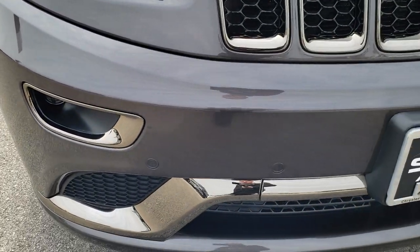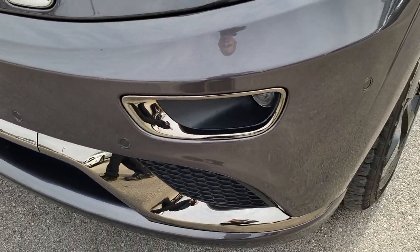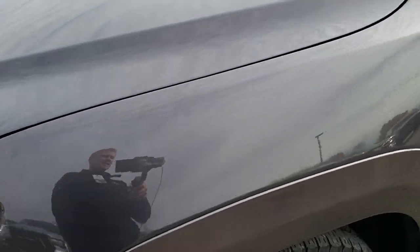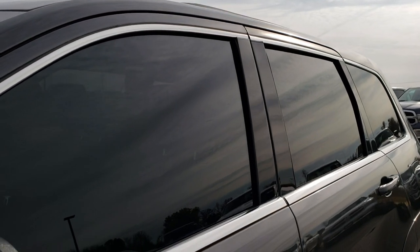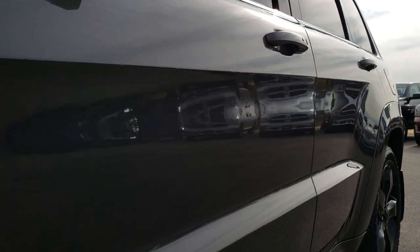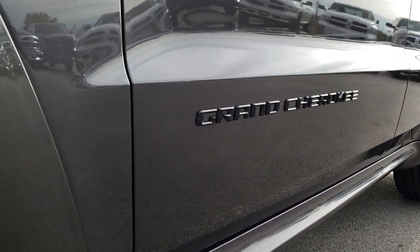This vehicle has a 3.6-liter Pentastar V6 motor. From this HD video you will be able to tell that this Jeep is extremely clean all the way around, inside and out. Granite Crystal is the color. We shoot all of our videos in 1080p, so if you have HD capabilities on your computer, tablet, or smartphone, turn them on right now because it's like you're right here looking at the vehicle with me.